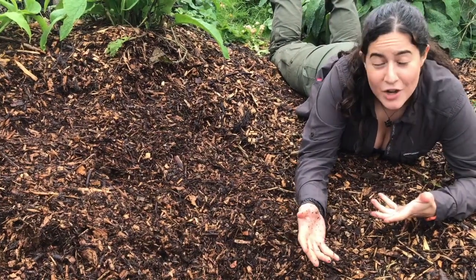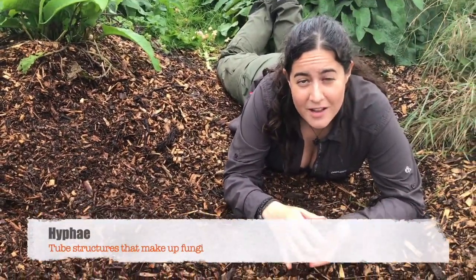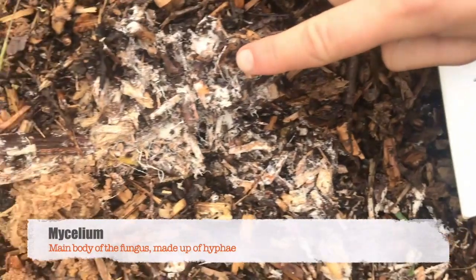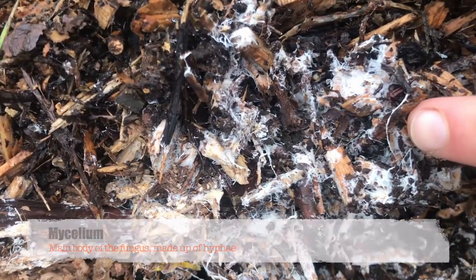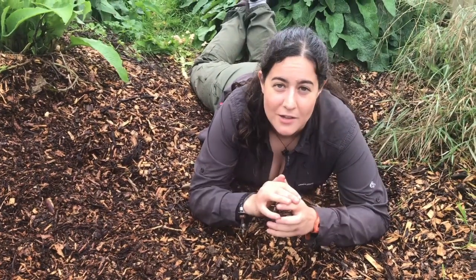What is a fungus? A fungus is made up of hyphae, just like plants are made up of cells. Hyphae are thin tubes that grow into a complex mesh that is called the mycelium. The mycelium is the body of the fungus.